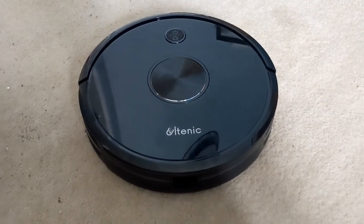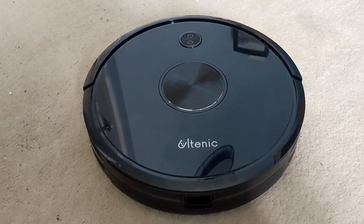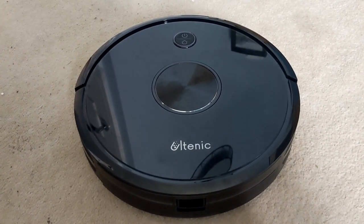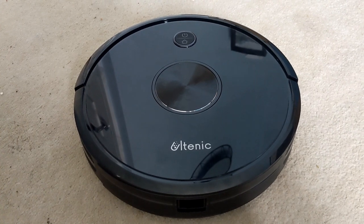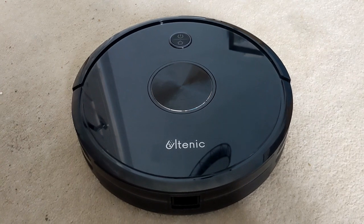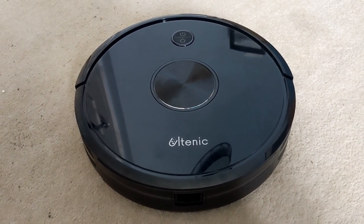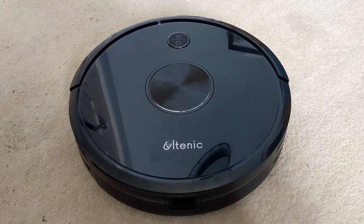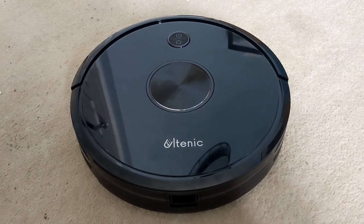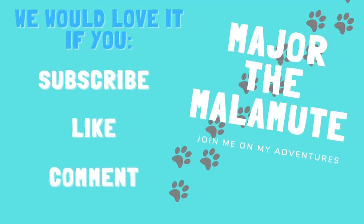So that was our quick review of the Yultenic D5S Pro Robotic Vacuum Cleaner. We actually think it's great - it's picked up a lot of things and we're going to use it probably every night just to help keep on top of Major's fur because it does get everywhere. This is going to be a really quick, easy, time-saving way to set it off on its timer. We really think this is worth it - see you next time!